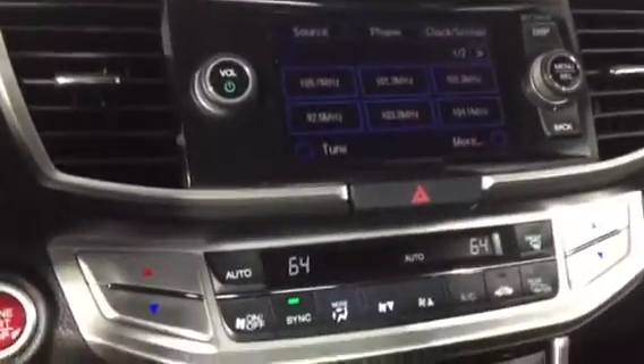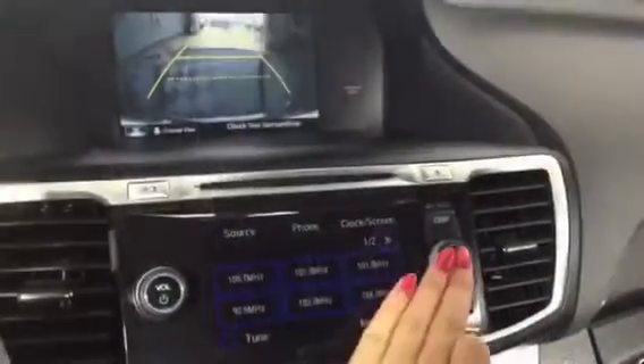I wanted to give you a view of the center display as well. You can see you do have the split screen with touchscreen audio, dual temperature control, and heated seats down on the bottom here.